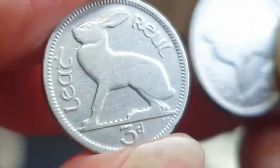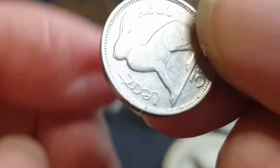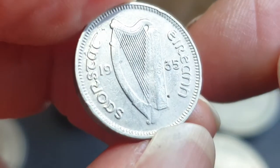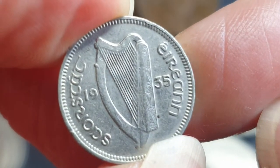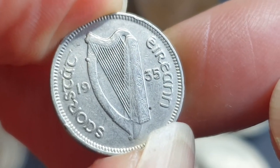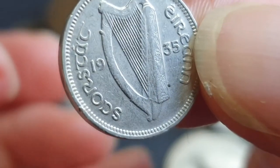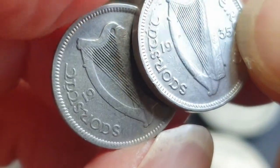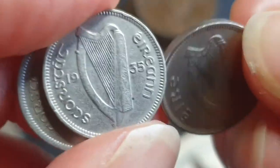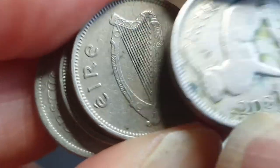The threepence has a hare — a solitary animal. The 1928 is the most common, about one and a half million. Still not a high mint for each coin. Then we have 1935 with a mintage of 240,000 — a pretty low mint. These coins up until the '50s are pretty low mint. That's a nice nickel coin. Then we have a 1946 with a mintage of about 600,000 — also quite low.